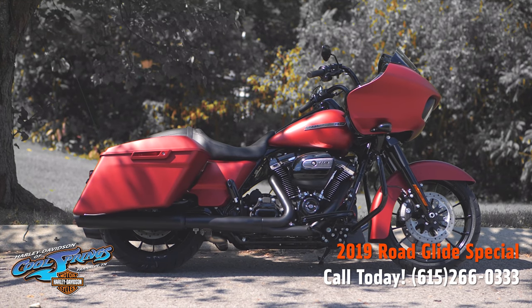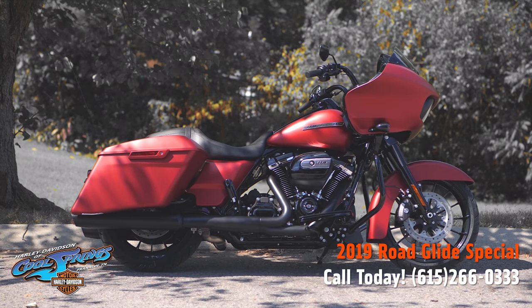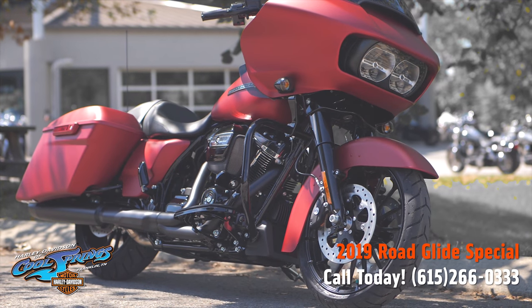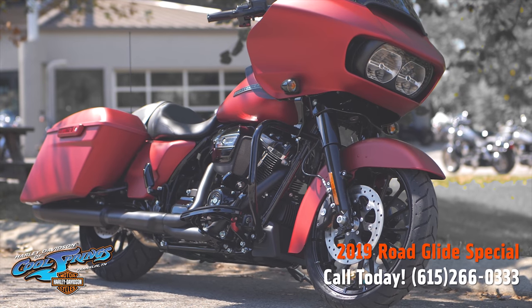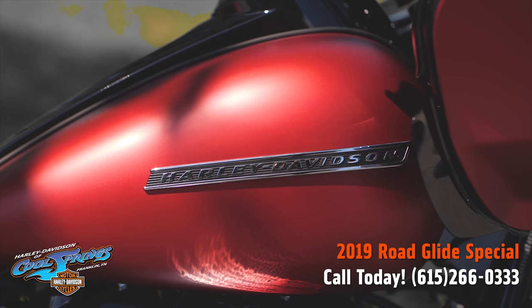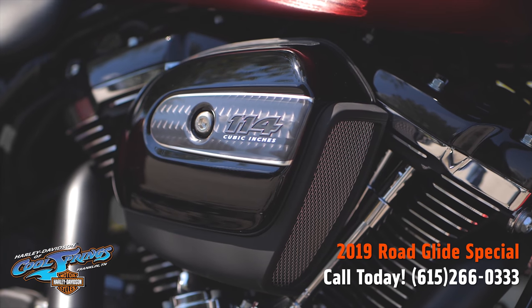It's your old buddy Charlie coming to you from Holly Davidson of Cool Springs. Ladies and gentlemen, I'd like to show you a 2019 Road Glide Special. This one here is in beautiful wicked red denim paint. What a beautiful motorcycle. Since she's a Special, she shows up with the big 114 cubic inch motor hooked up to that smooth six-speed transmission.